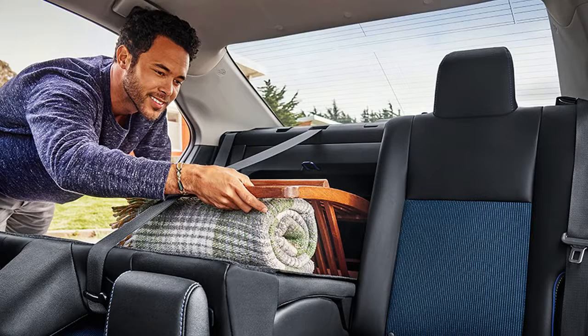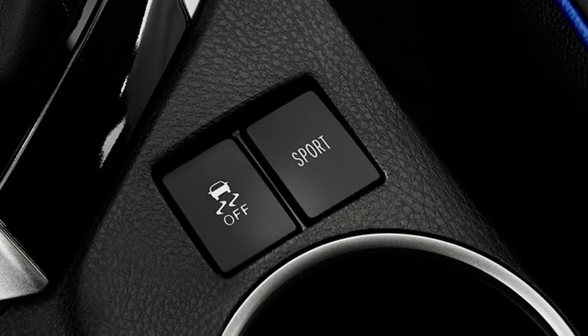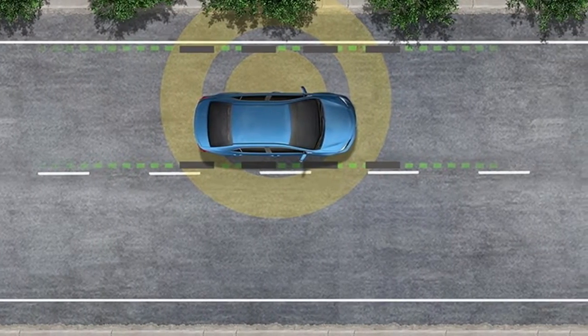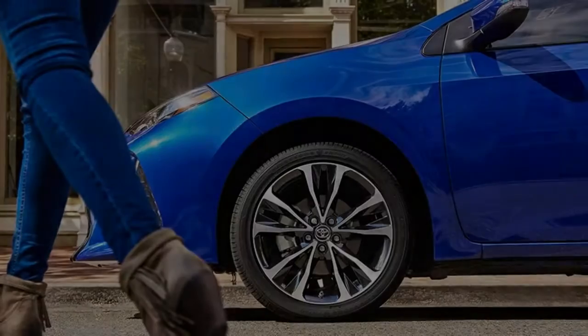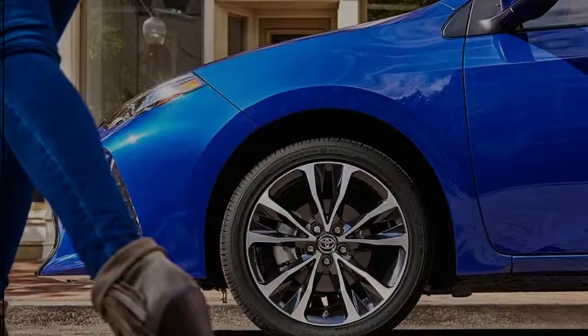The 2017 Toyota Corolla L comes standard with fabric trim and upholstery, air conditioning with dust filter, and the 132 horsepower engine. The Corolla LE adds automatic climate control, upgraded tires, and the CVT. The LE Premium moves up to leather-trimmed upholstery and a shift knob upgrade. Corolla Eco models include the 140 horsepower engine.